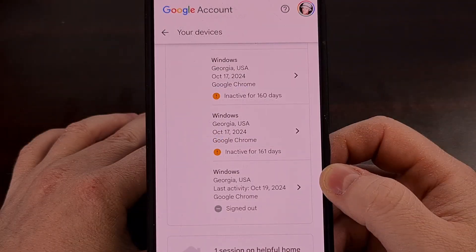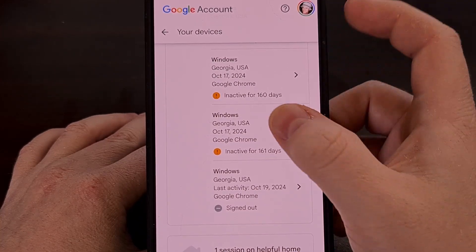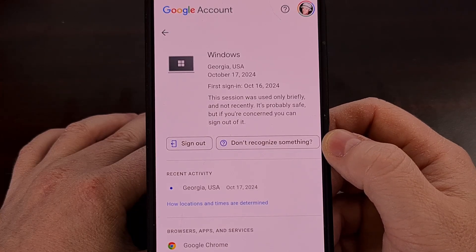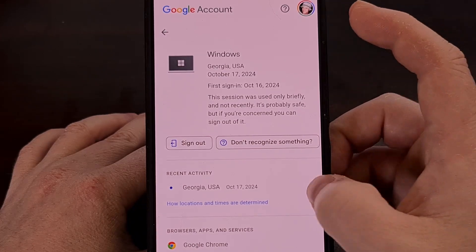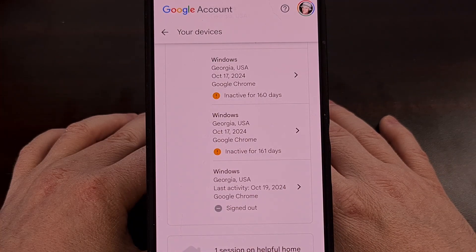If you're really paranoid about a specific device, or just in general about your Google account, after you tap into a device, you can select the Don't Recognize Something option. That will also invalidate your current logged-in session while also signing that device out of your account. Once that's done, Google will even give you the option of changing your password for those who think their account has been broken into.